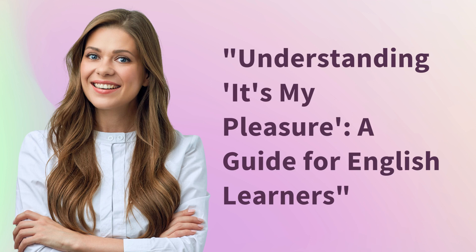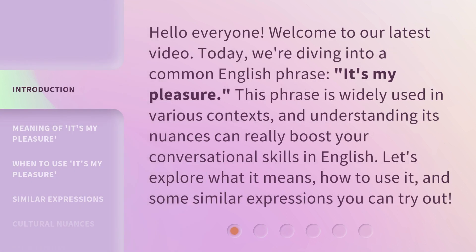Understanding 'It's My Pleasure' — a guide for English learners. Hello everyone, welcome to our latest video. Today, we're diving into a common English phrase: 'It's my pleasure.' This phrase is widely used in various contexts, and understanding its nuances can really boost your conversational skills in English. Let's explore what it means, how to use it, and some similar expressions you can try out.